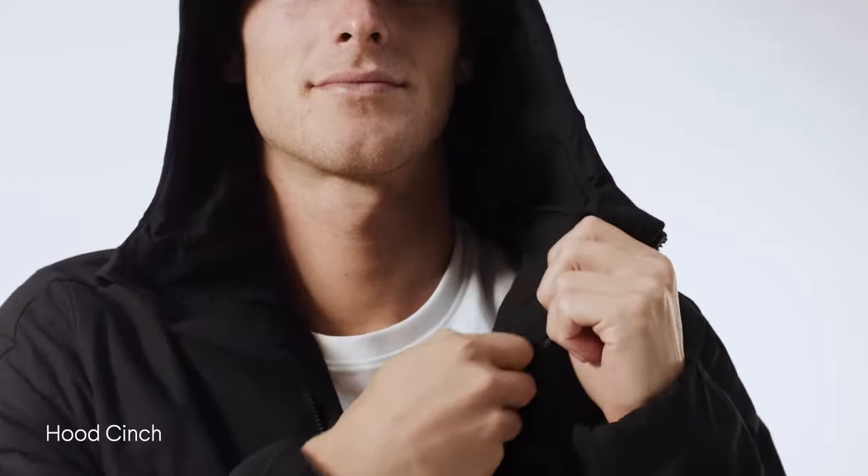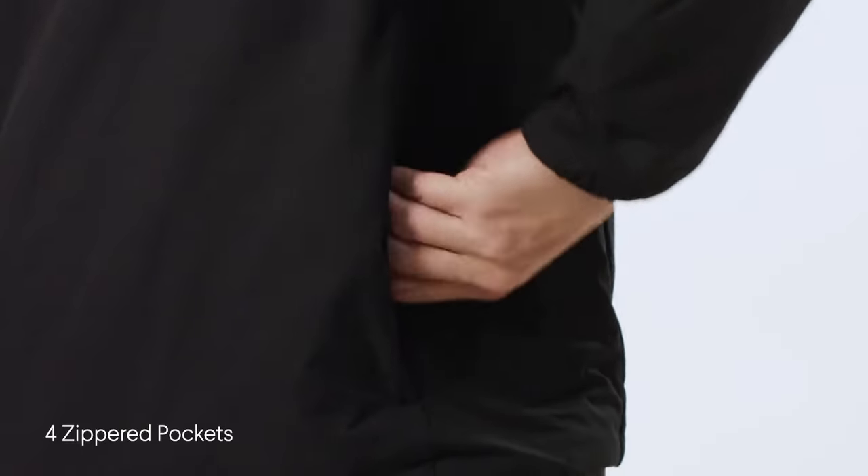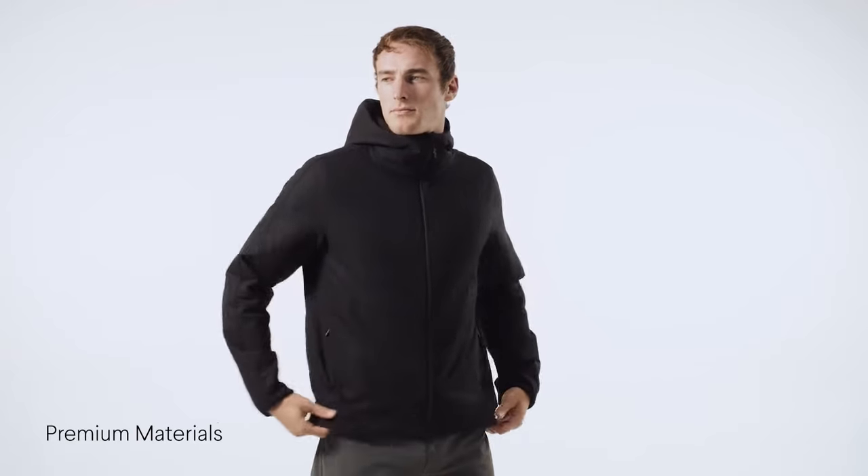A sleek and beautiful minimalist design, with a hidden hood cinch system, low-profile premium hardware, a soft matte finish, and no exterior branding for a clean, versatile look.